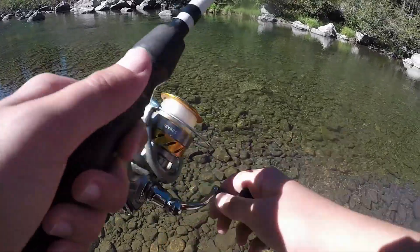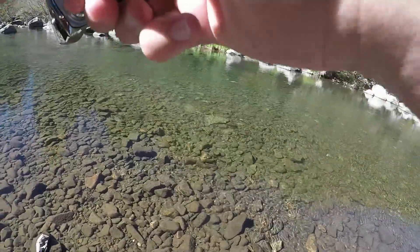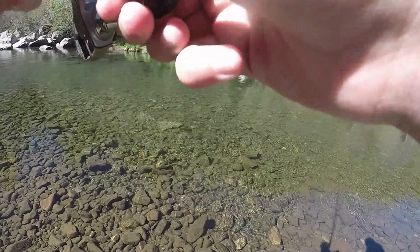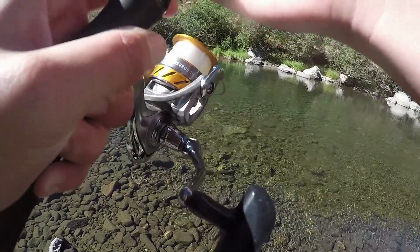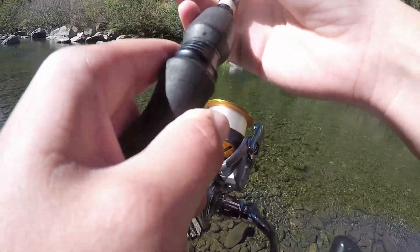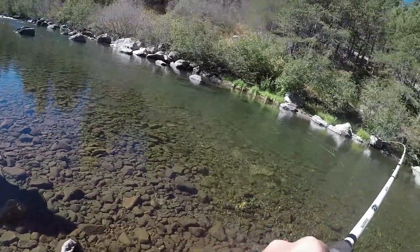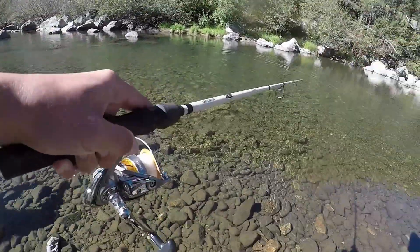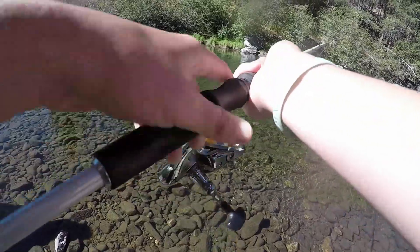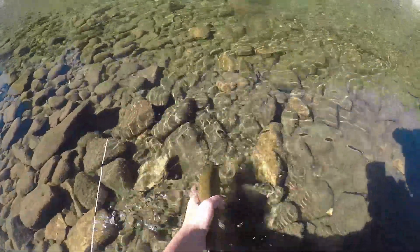Oh yeah, there's like five of them looking at it — got him! There's a bunch more back there. This guy's small. Oh, you see that? That's so cool. That big rock right there sticking out — cast back further into the right. Just another nice rainbow — back he goes.